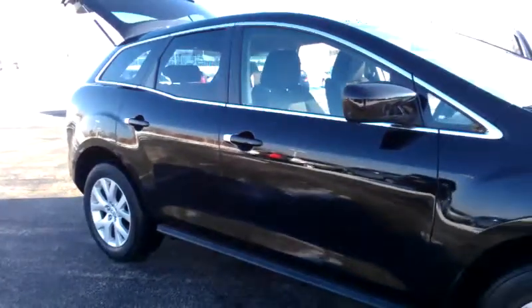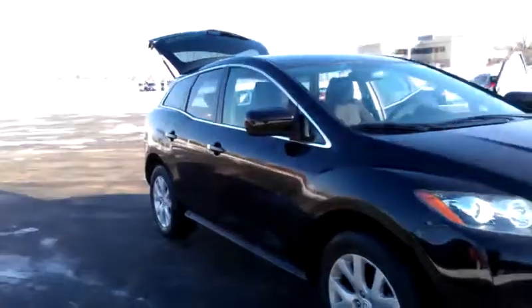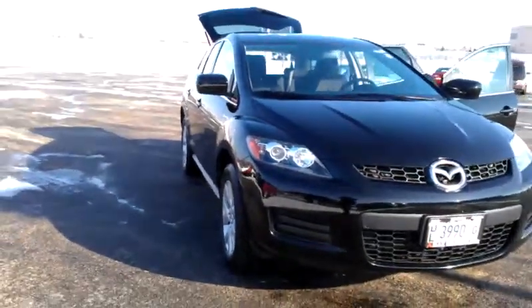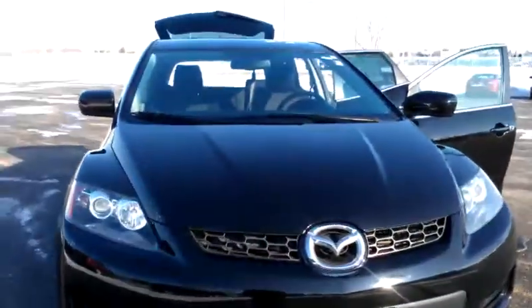This is George once again here for Max Madsen Mitsubishi in Aurora. Any questions, comments, or concerns, please feel free to give me a call back here at 630-898-6000. Once again, George over at Max Madsen Mitsubishi in Aurora — thank you.